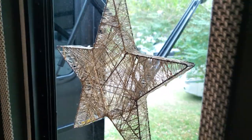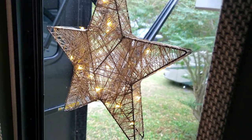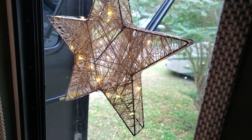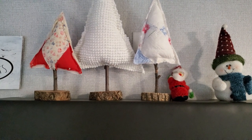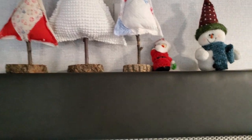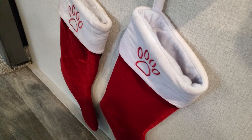I have this star that lights up — it looks really nice in the nighttime. Got a snowman up here and some trees, a little Santa. Some stockings for the dogs.